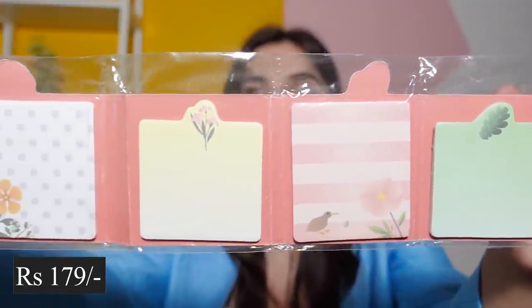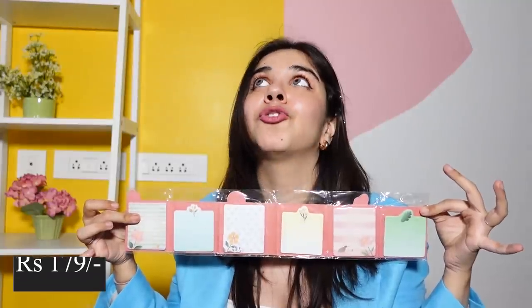Then we have this blackboard heart. You can write anything on it with chalk, and the size is so big. For 100 rupees this is good — if you're at your local stationery store you might find this, but in Mumbai I haven't seen this item, which makes me feel this is a good deal. Then comes the most aesthetic set of sticky notes I've ever seen. All the single prints are so beautiful and aesthetic. They were 179 rupees but it's amazing.